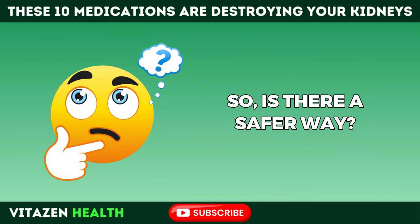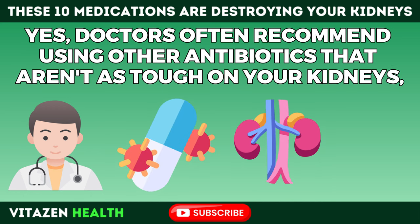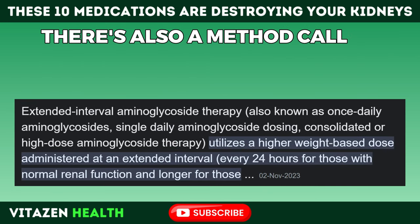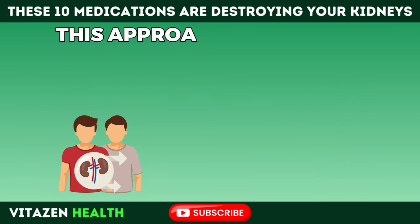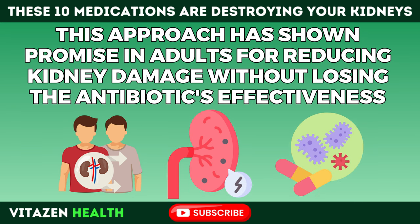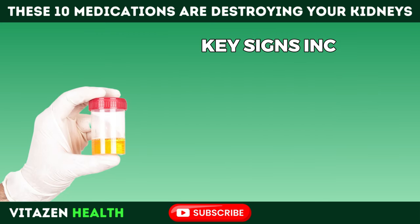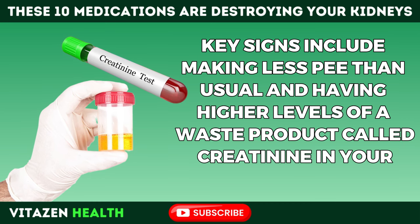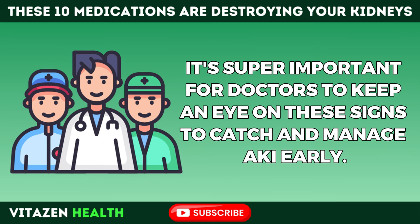Is there a safer way? Doctors often recommend using other antibiotics that aren't as tough on your kidneys, especially for folks who already have kidney issues or are at high risk. There's also extended interval dosing — taking the drug less often — which has shown promise in adults for reducing kidney damage without losing the antibiotic's effectiveness. Key warning signs include making less urine than usual and having higher levels of creatinine in your blood, so it's important for doctors to monitor these to catch and manage acute kidney injury early.